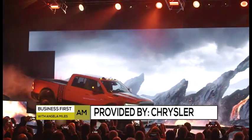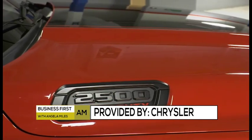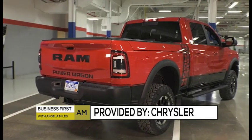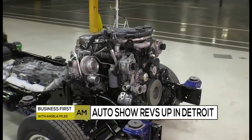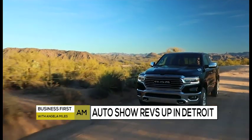Ram is showing their 2500 HD. This vehicle outpowers, out-tows, and out-hauls the competition — 35,100 pounds in towing capacity. Just to give you an equation of what that's like, that's 142 NFL football players that this can tow, with a thousand pound-feet of torque in that motor.